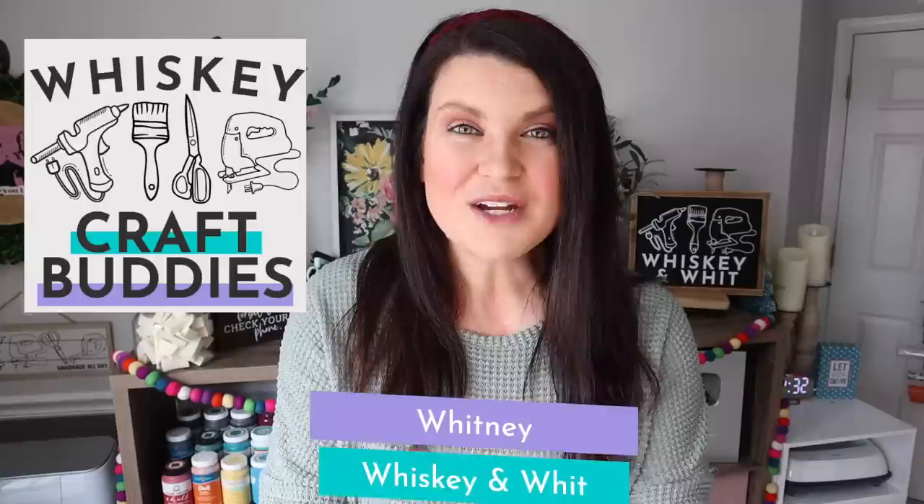This is Whiskey and Whit, my name is Whitney, and a huge hello to my whiskey craft buddies who come back each week to DIY with me. If you're not already a craft buddy, no worries — just hit subscribe down below so you won't miss any future DIY or budget home decor content.